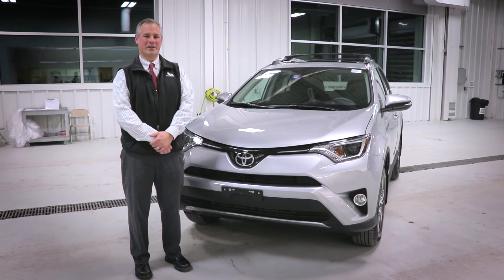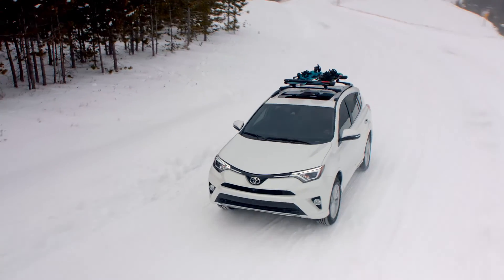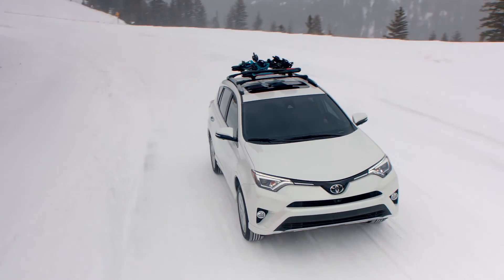Thanks again for watching this tour of the 2018 Toyota RAV4 XLE all-wheel drive. Please give us a call to schedule your test drive so that one of our salespeople can help you find your ideal new RAV4.